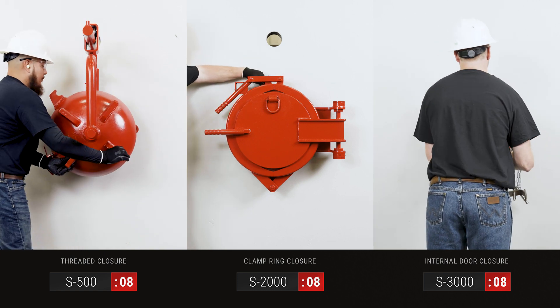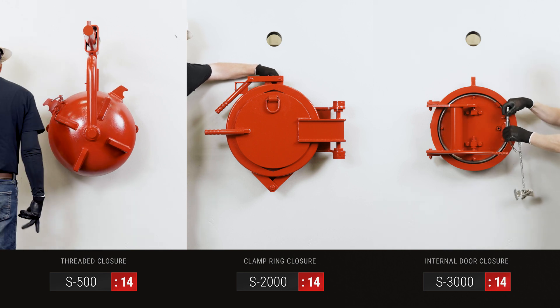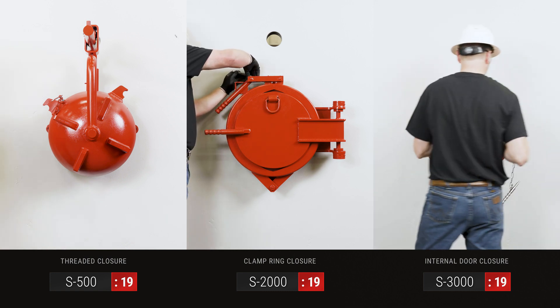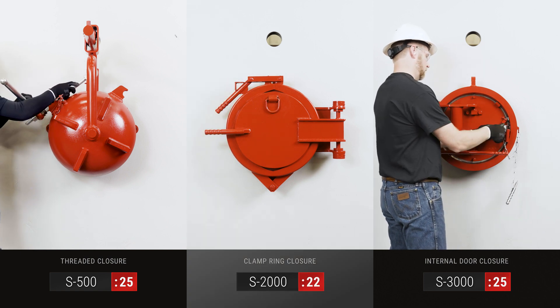High quality materials are key in upholding the integrity of our products, as it is Stark's mission to provide durable, long-lasting, and user-friendly quick opening closures. To demonstrate our commitment to quality, we maintain the newest standards of ISO 9001 and are ASME U and R stamp certified.